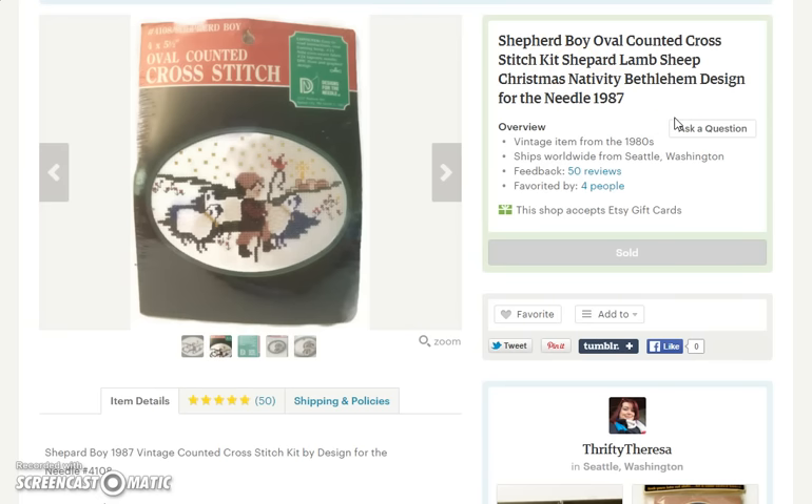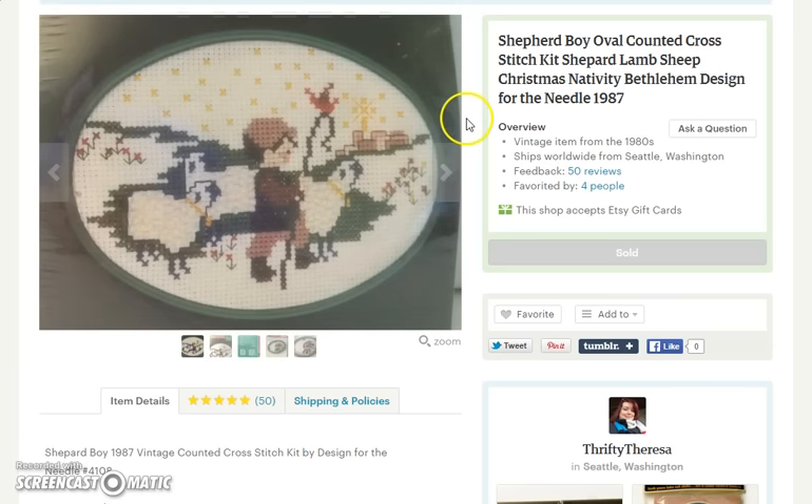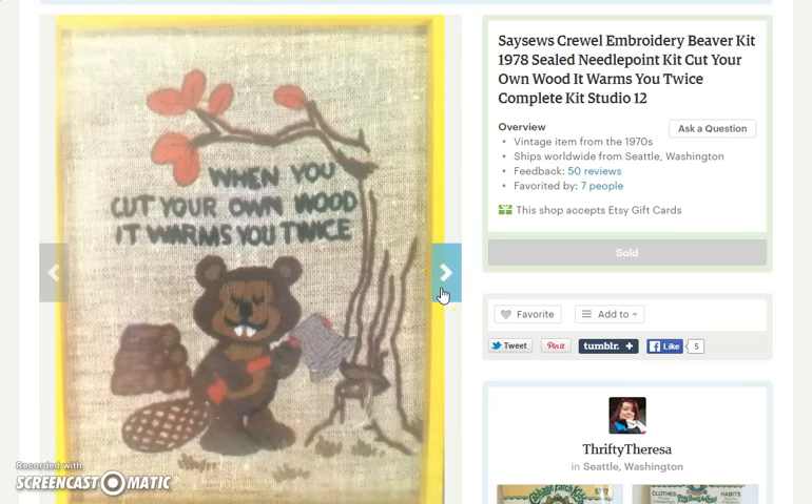Next item is a counted cross-stitch kit — a small kit with an oval shape, a little shepherd boy, and if you zoom in, it shows the Little City of Bethlehem in the back. A cute little kit that sold for $8. The very same day, but to a different customer, another craft kit sold — a crewel embroidery kit with a beaver on it and a cute saying about when you cut wood, it warms you twice. It is from 1978, almost as old as I am, and it was still sealed. This kit sold for $12.